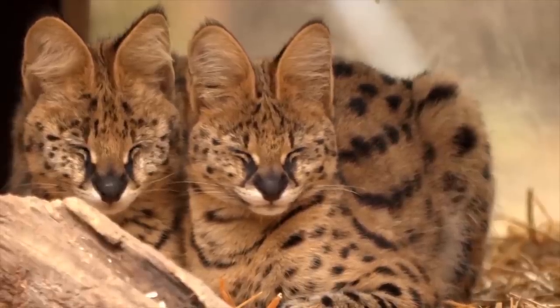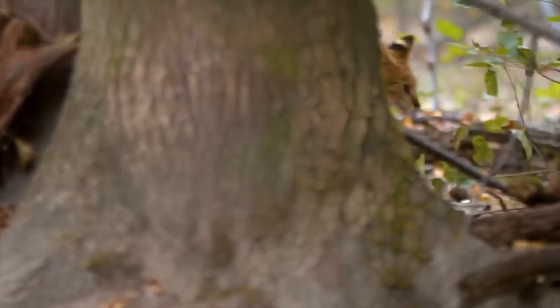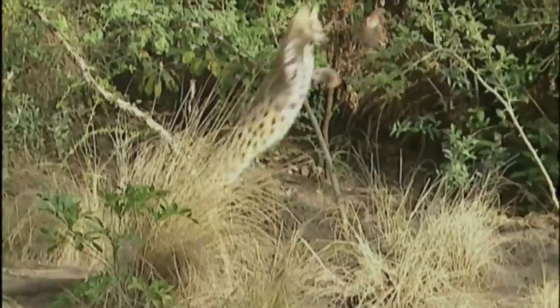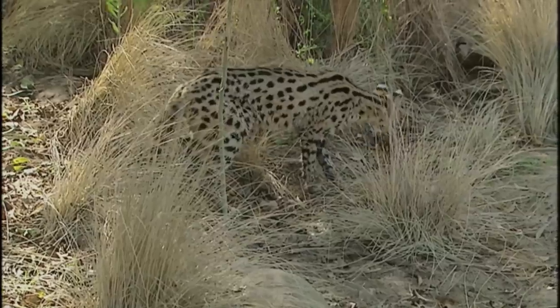The serval relies on its incredible agility and lightning-fast reflexes. With a remarkable vertical leap, it can soar up to three meters in the air, effectively ambushing its prey from above. This extraordinary jumping ability, combined with its long legs, grants the serval a significant advantage in catching birds in mid-flight or pouncing on small mammals with precision.